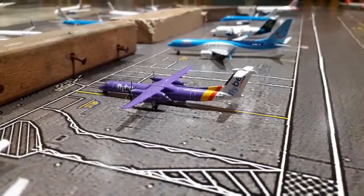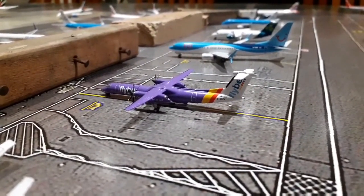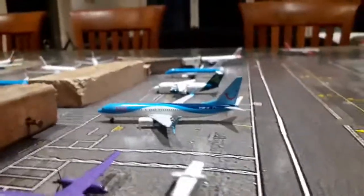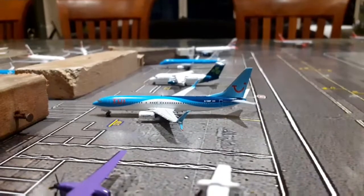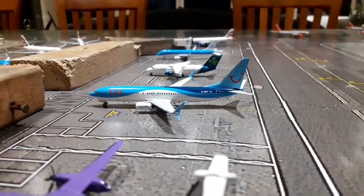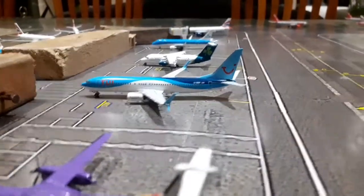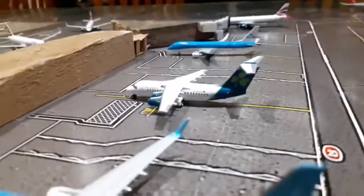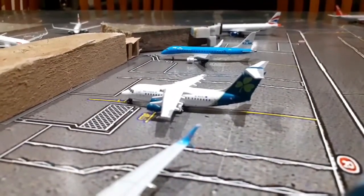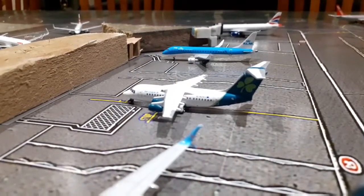We have then got this Flybe Dash 8 Q400 in the new livery, and today he's going to be operating flights to and from Liverpool. We have then got this A2E Boeing 737-800 with split scimitar winglets, and today he is going to be operating flights to and from Rhodes. We have then got this Aer Lingus BAe 146 in the new livery, operated by CityJet — today he is heading down to London City.